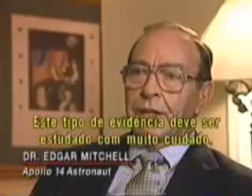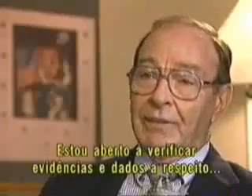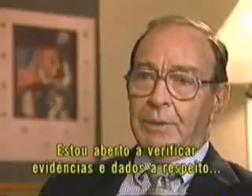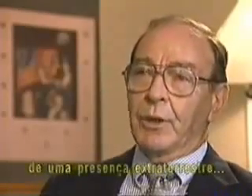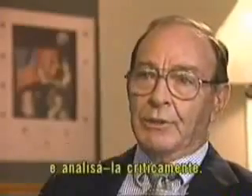Not every former astronaut is skeptical. It is true that there's all sorts of things floating in space, but I don't think it should be dismissed out of hand. We need to take a more careful look at this type of evidence. Dr. Edgar Mitchell also walked on the moon during the Apollo 14 mission. He says he's quite open to looking at evidence and data that purports to speak of an extraterrestrial presence or some sort of space activity we're not familiar with, and analyzing it critically.